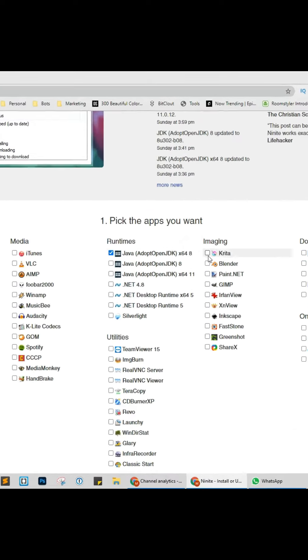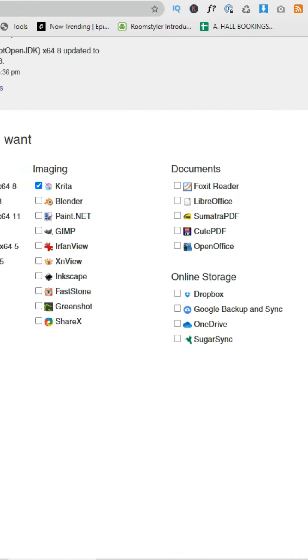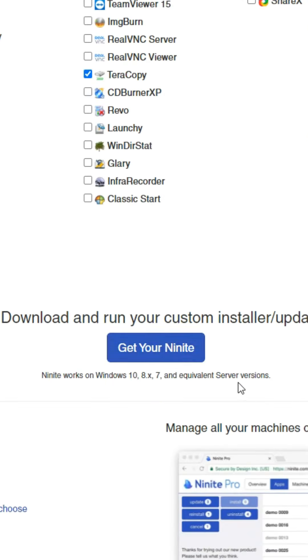Insanely useful websites, Part 1. Go to ninite.com — this website will let you tick all the software you want to download onto your computer, bypassing the provider's website. Tick the boxes you want to download and then click download. For more online hacks and software reviews, make sure to like this video.